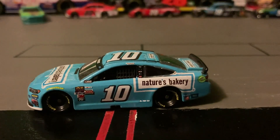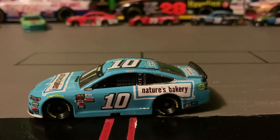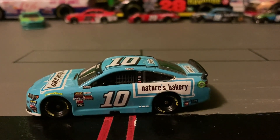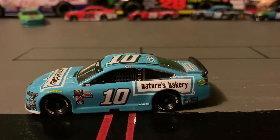Welcome back to Austin Bro Bricks and Cars. In today's video I will be reviewing the number 10 Nature's Bakery Ford Fusion. The number 10 on the roof and on the sides is white with a black outline.